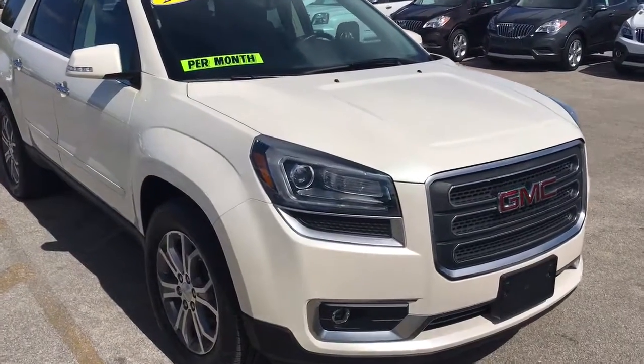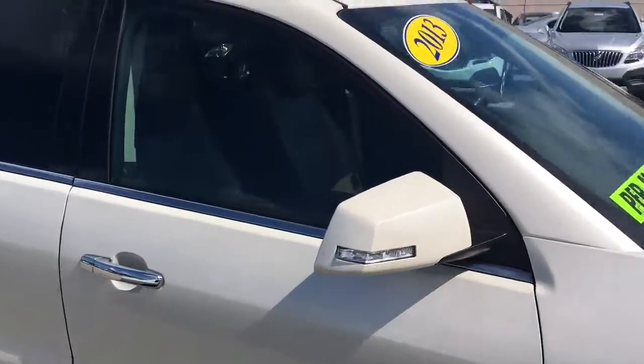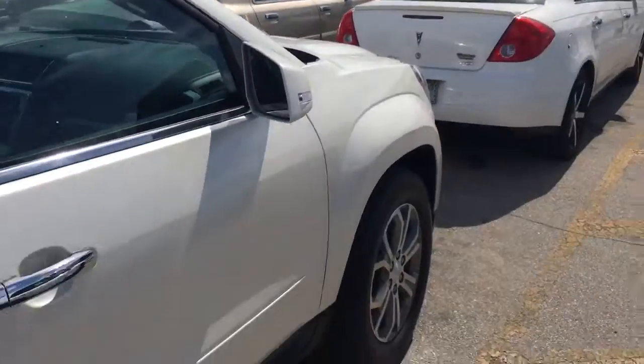Hello, my name is John D from Carl's Buick GMC. I just want to shoot you a real quick video of a 2013 GMC Acadia we just took in trade.